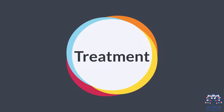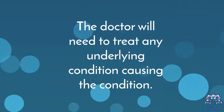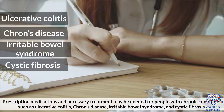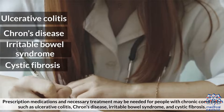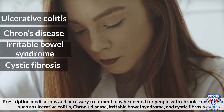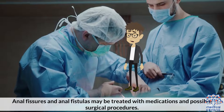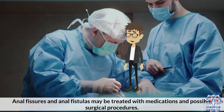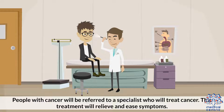Treatment: The doctor will need to treat any underlying condition causing the problem. Prescription medications and necessary treatment may be needed for people with chronic conditions such as ulcerative colitis, Crohn's disease, irritable bowel syndrome, and cystic fibrosis. Anal fissures and anal fistulas may be treated with medications and possible surgical procedures. People with cancer will be referred to a specialist who will treat cancer. This treatment will relieve and ease symptoms.